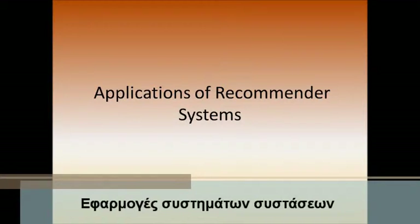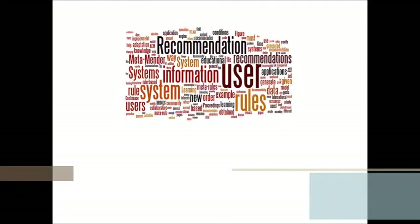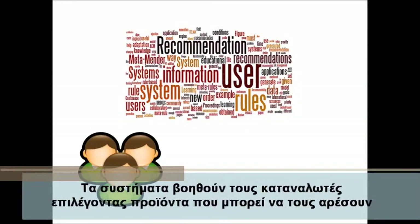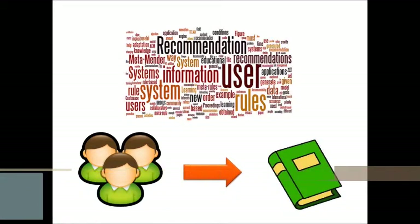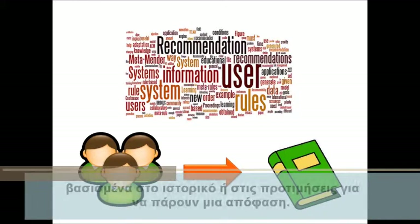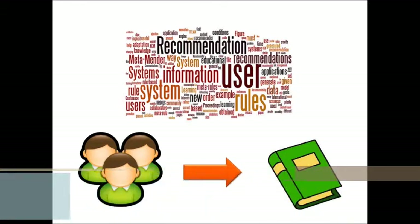Application of recommender systems. Recommenders help consumers by selecting products they will probably like and might buy, based on their browsing, searches, or preferences, in order to take a decision.